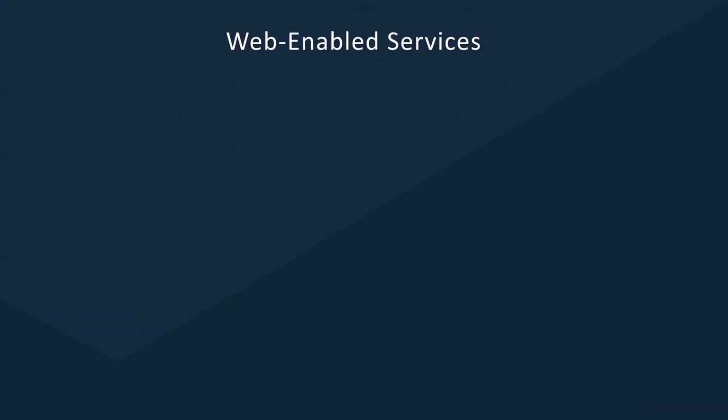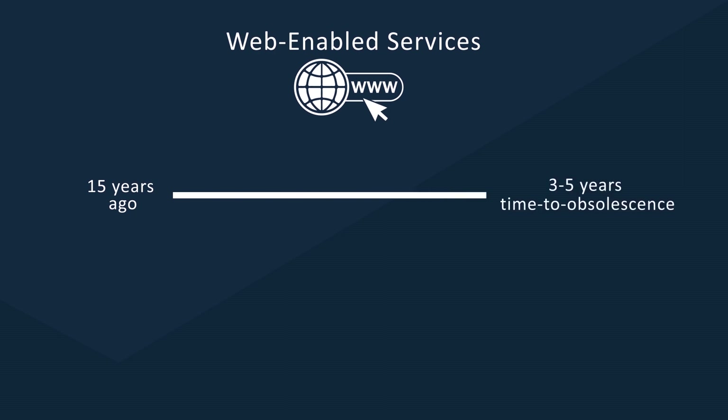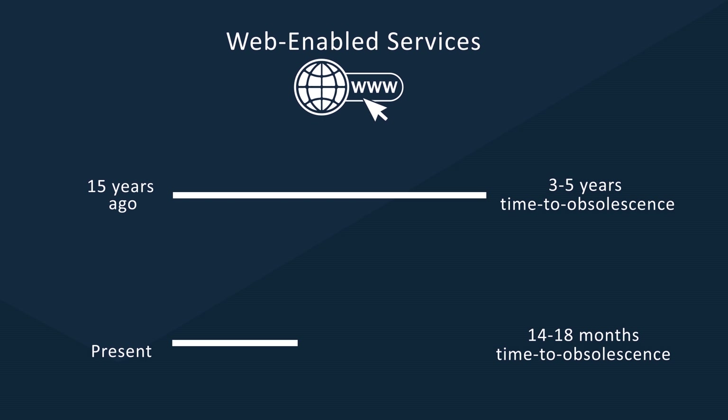Because let's face it, customers demand newer products with better features and are not willing to wait long to get the new product in their hands. Take web-enabled services as an example. Fifteen years ago, these products saw a three to five year time to obsolescence, compared to perhaps 14 to 18 months today. What does this mean to manufacturers? They need to reimagine how they take a product from ideation to a usable product in the consumer's hands.